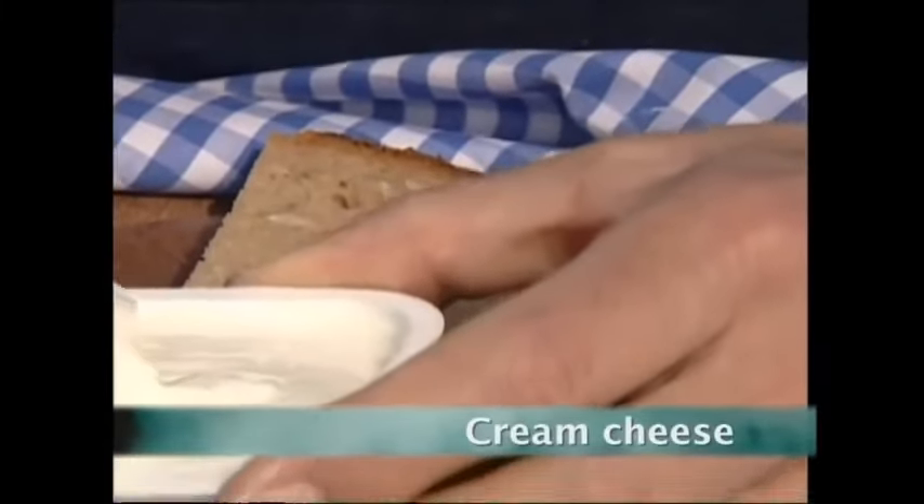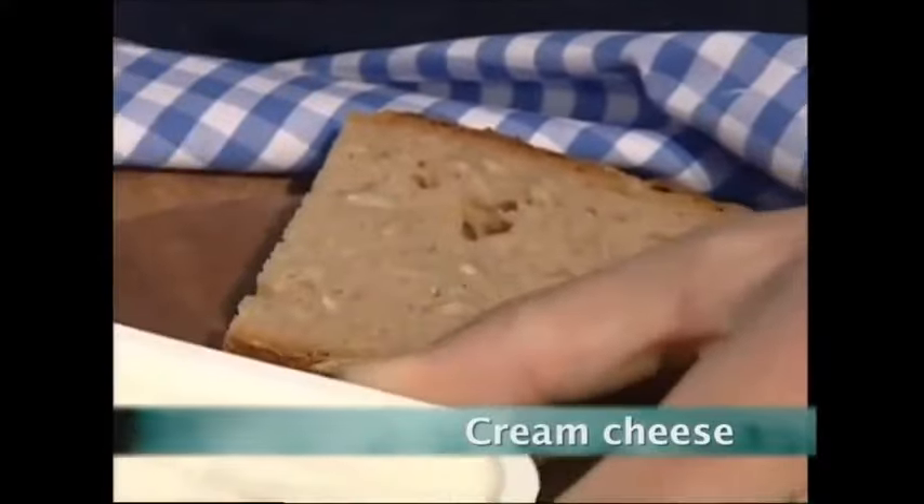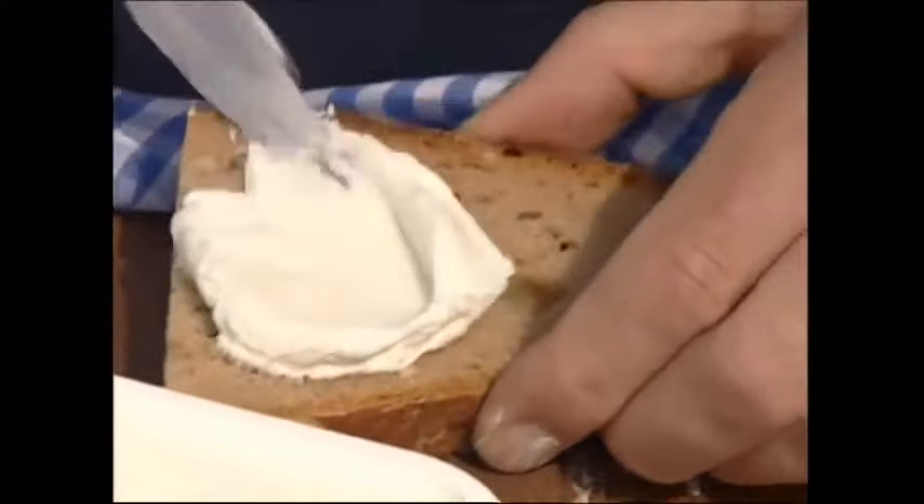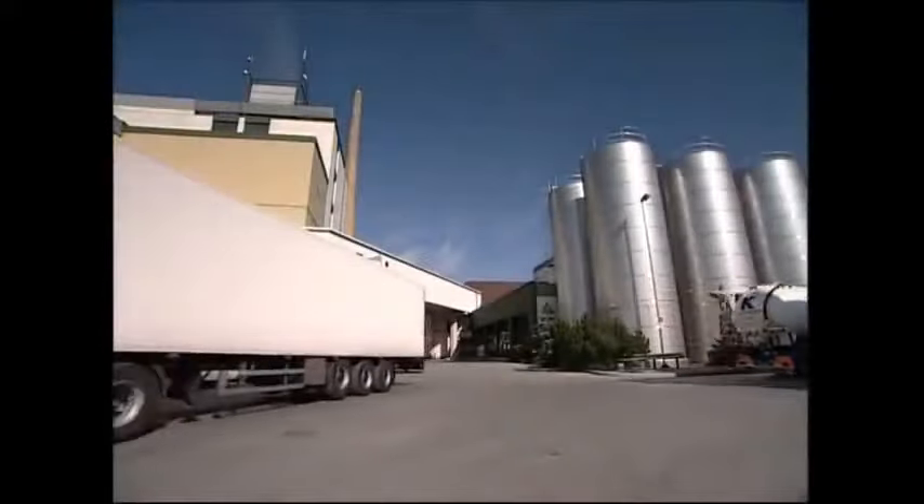Would you spread sour milk on your bread? You might not think so, but that's actually what cream cheese is. It's not as popular as cheddar in the UK, but it's catching on fast.